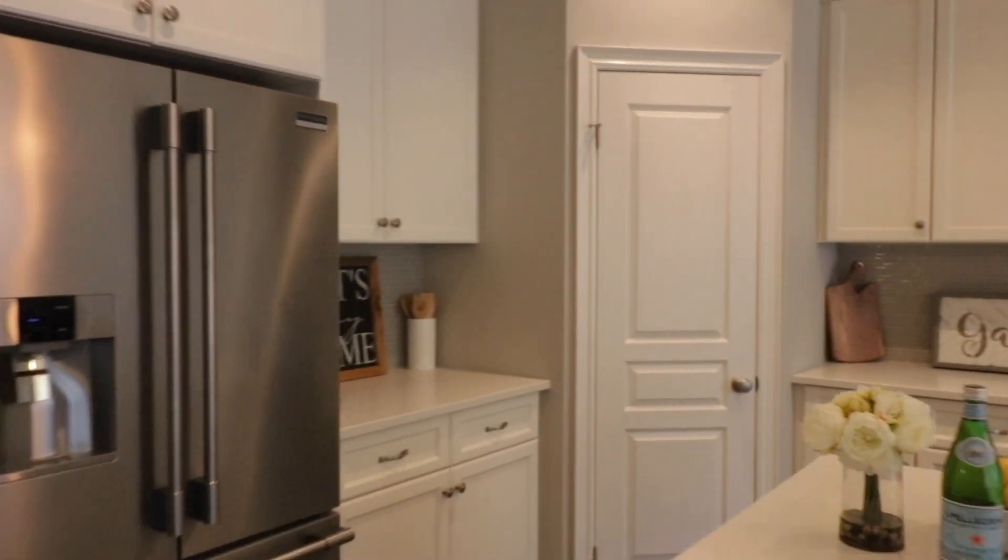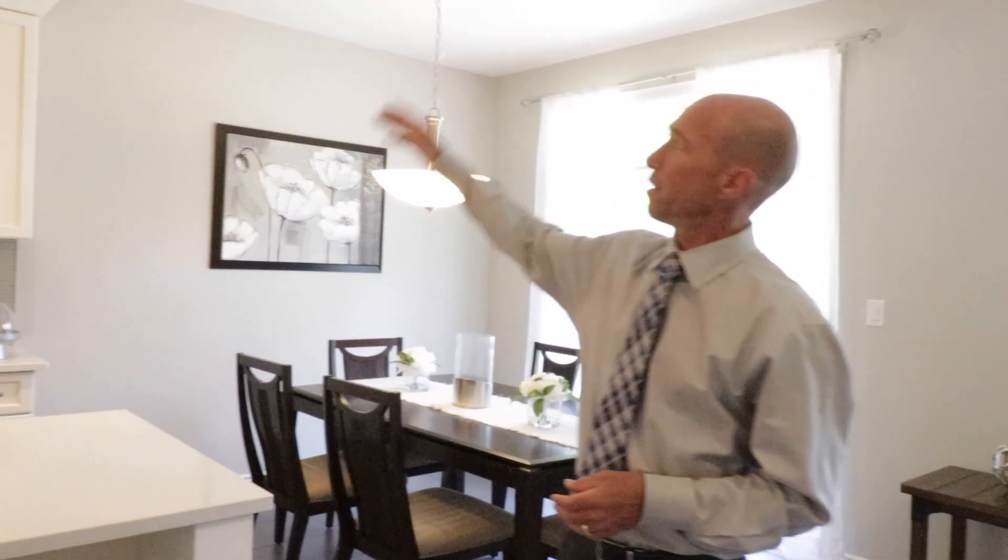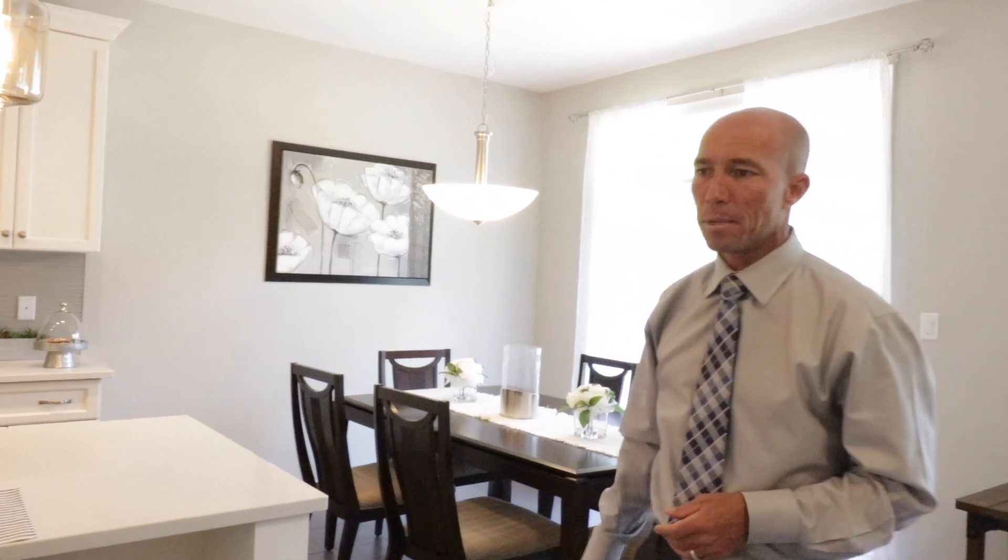As you can see already, I wasn't lying — this place is absolutely gorgeous. They did not hold back on extras. Starting from the outside with the brick and the stone, those were all upgraded features. And then in here with quartz countertops and the extended cabinets with crown molding at the top. In the bathrooms, you're also going to find some upgraded tile. They've really done a great job of making this a top-notch property here in London's East End.